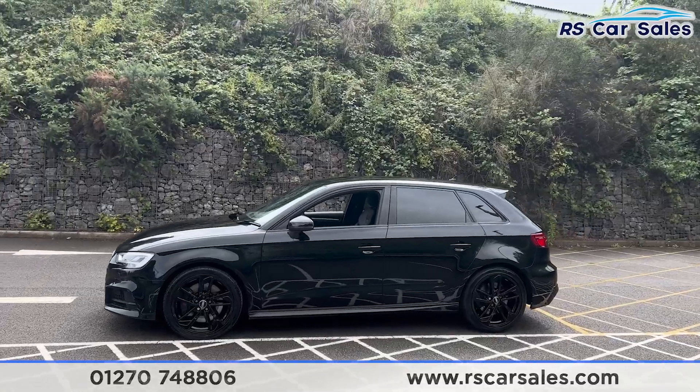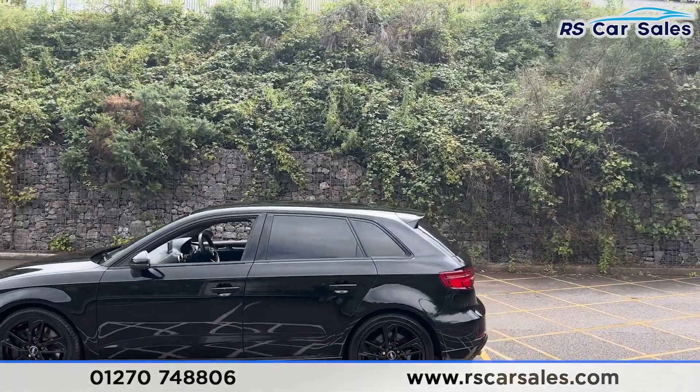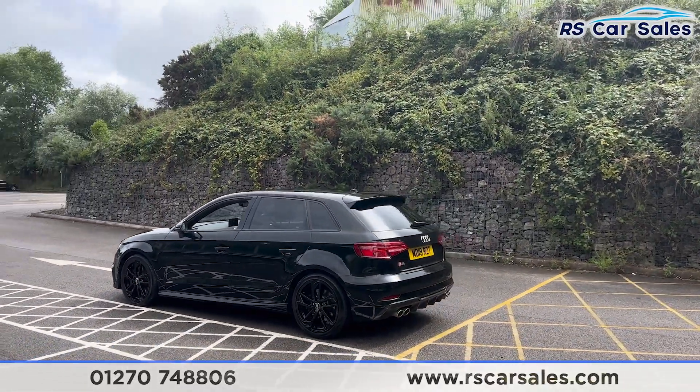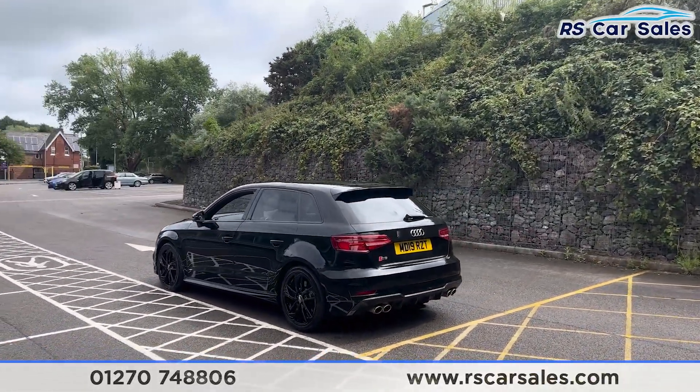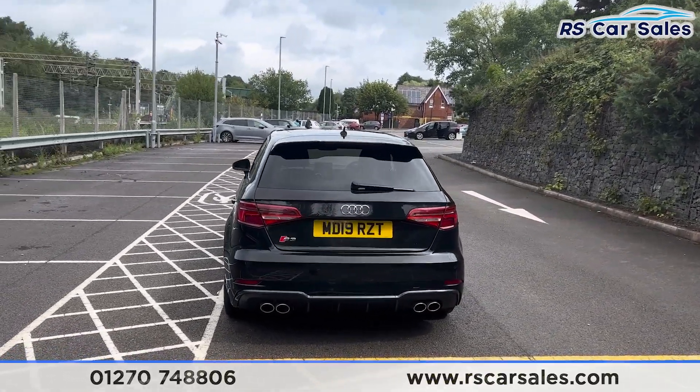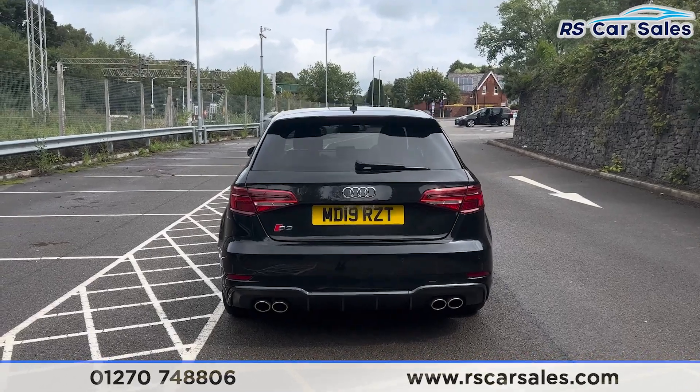We have the privacy glass for the rear passengers, a shark fin antenna up top along with the rear spoiler. Coming back around to the rear, you'll find we have the front and rear parking sensors with a visual display inside. We also have the S3 badging on the rear tailgate, the dual exhaust — quad tip exhaust — with the rear diffuser.